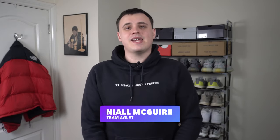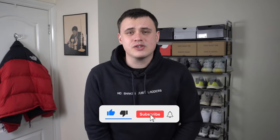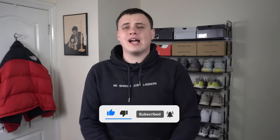Hi, I'm Niall from Team Aglet and today we're taking a deep dive into the Aglet Weather Update. Before we get into this video, don't forget to subscribe down below and turn on the notification bell so you don't miss any of our official Aglet content.